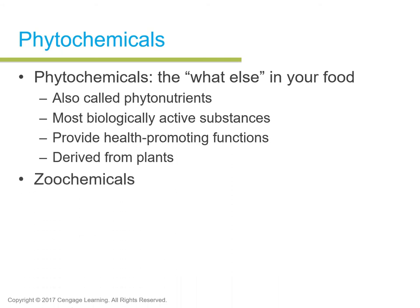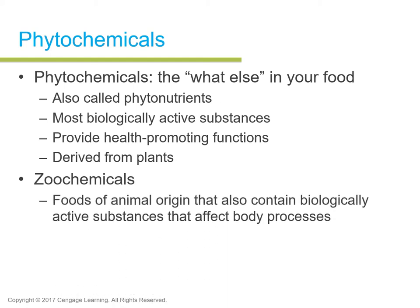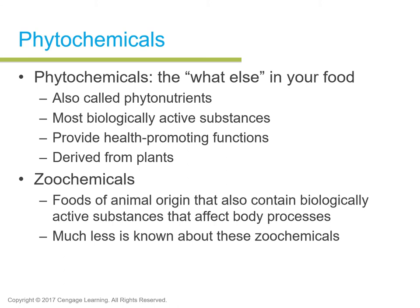Zoo chemicals also exist. Omega-3s, which come from fish, are an example of a zoo chemical that has been found to fight arthritis and certain brain disorders. Zoo chemicals are powerful chemical substances found in animals — foods of animal origin that contain biologically active substances affecting body processes, like omega-3s. Omega-3s are essential lipids for health, also called a zoo chemical because they're related to a disorder, health, or disease. Much less is known about zoo chemicals than phytochemicals.